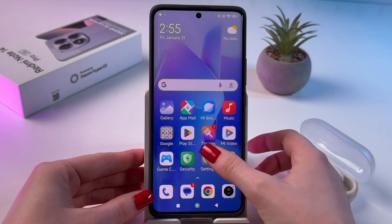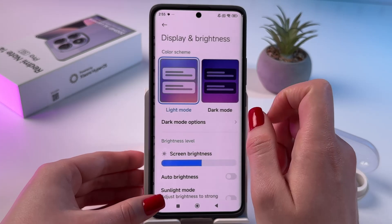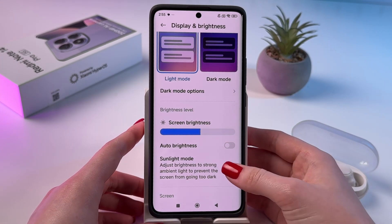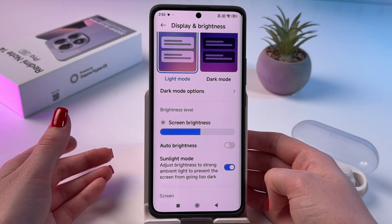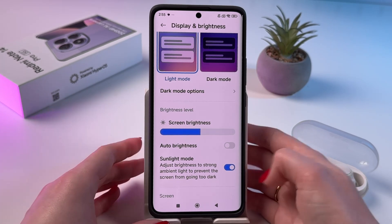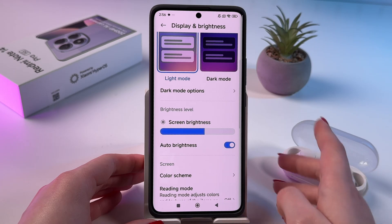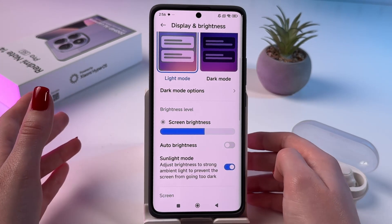Now let's go back into Settings and open Display and Brightness. From here you can enable Sunlight Mode to adjust brightness in strong ambient light and prevent the screen from going too dark in sunny weather. I also suggest enabling Auto Brightness, so your display brightness adjusts automatically depending on the lighting around you.